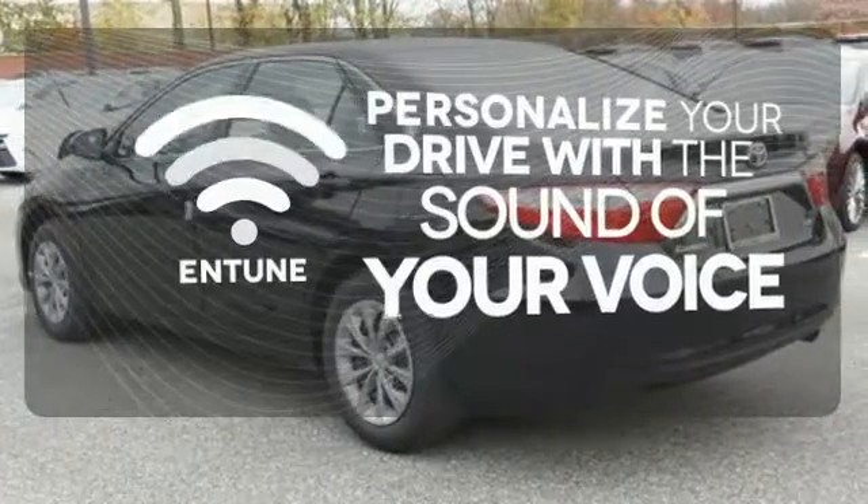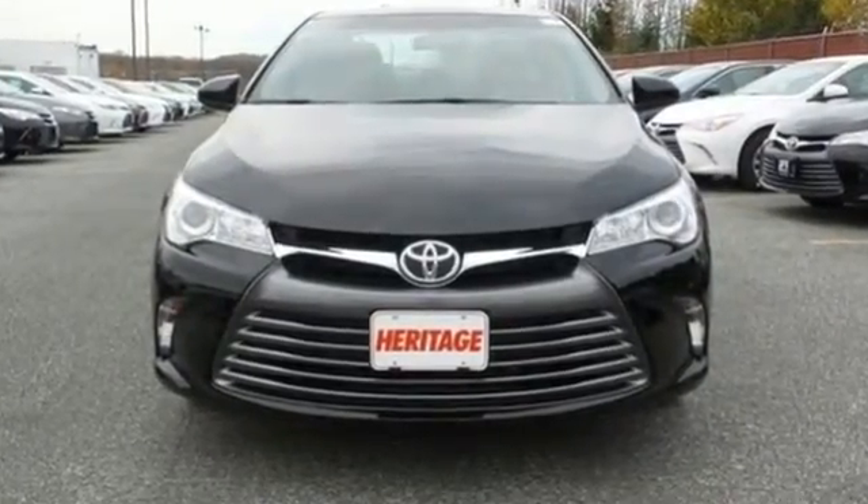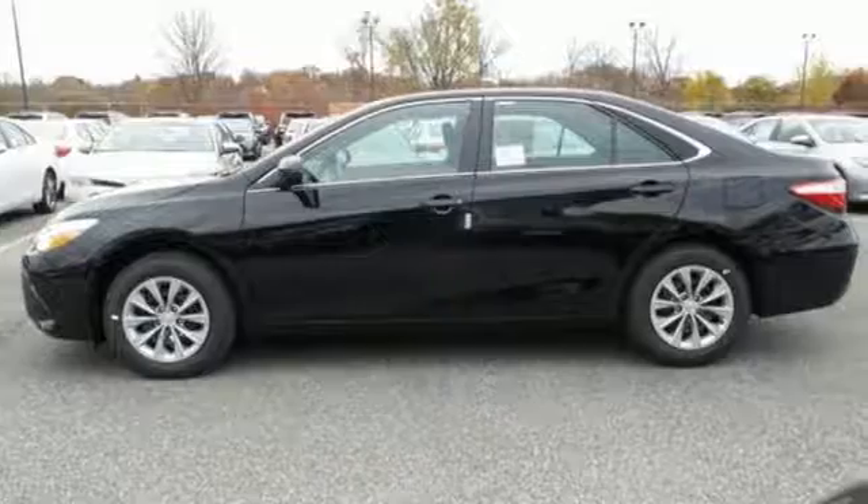Personalize your drive with a voice-activated and tuned system. When it comes to your bottom line, nothing will satisfy quite like this Camry. Take it for a test drive today.